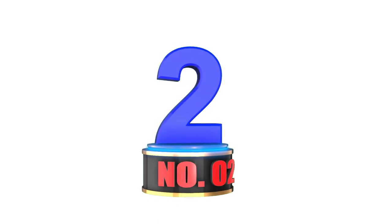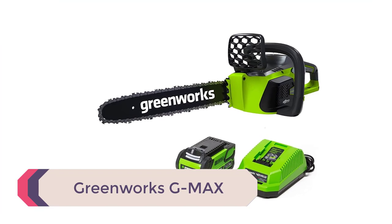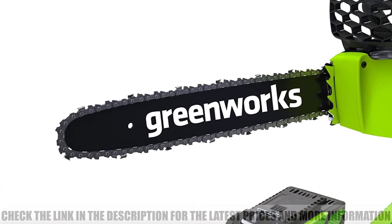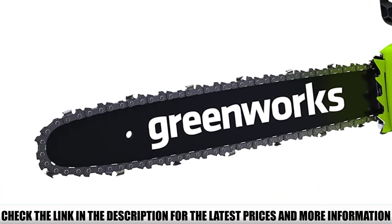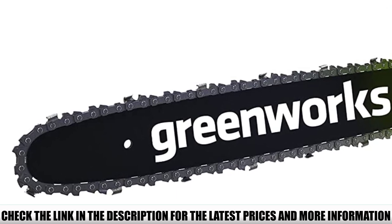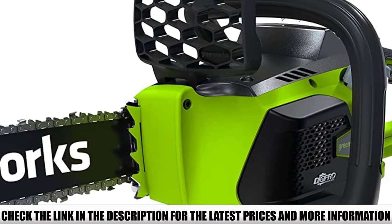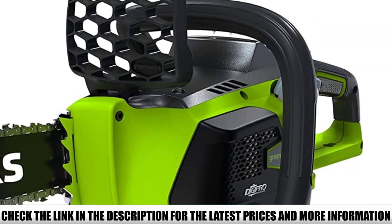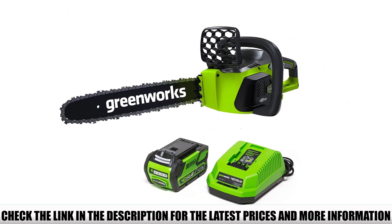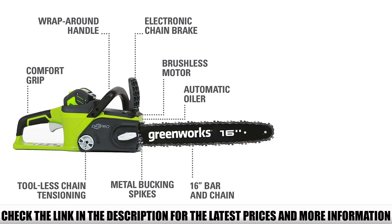Number 2: Greenworks G-Max. This Greenworks cordless chainsaw comes with a 16-inch bar length that allows you to deal with large-sized woods with no problems. The chain bar includes a low-kickback chain and a chain brake for uncompromised safety. This chainsaw stands out in performance with a high-performing brushless motor, offering up to 30% better torque for super strong cuts. With a single battery charge, you can deliver 150 cuts.